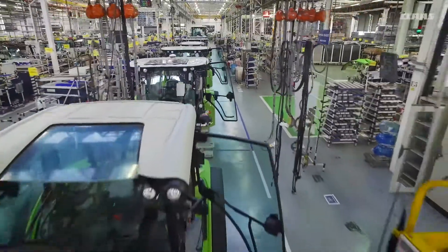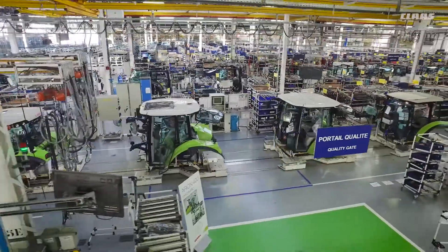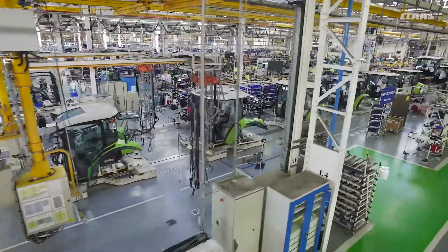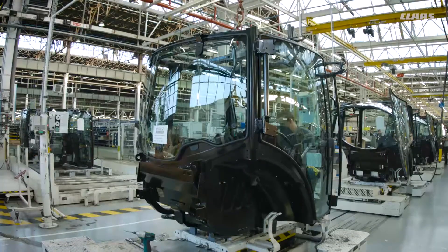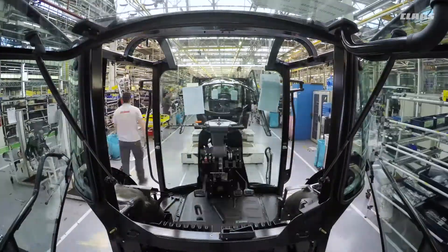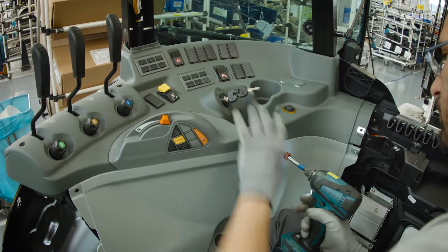The 200m long, largely automated assembly line at the Le Mans production centre has a capacity of 100 cabs a day. A cab leaves the assembly area once every 7 minutes. The production team turns a simple glass and steel structure into a cab by fitting it with around 1000 parts to precisely defined standards.